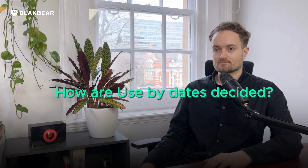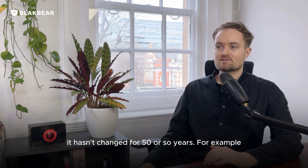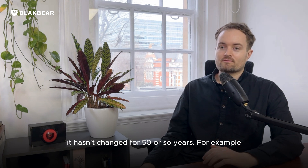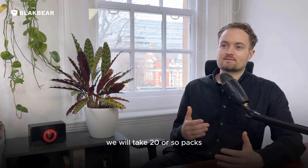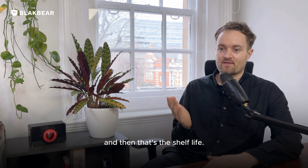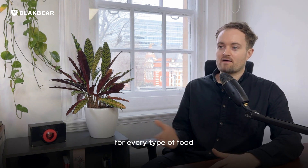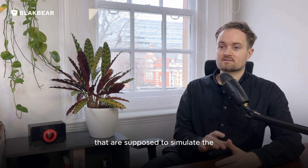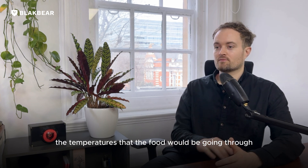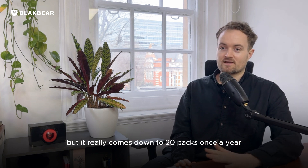For use-by dates, how are these usually decided? The way we choose use-by dates hasn't changed for 50 or so years. For example, on chicken, meat, or fish, we take 20 or so packs, open one every day, and see when it spoils — that's the shelf life. The industry does this once a year for every type of food, storing the foods at controlled temperatures that are supposed to simulate the temperatures the food would experience through the stores and into people's homes. It really comes down to 20 packs once a year to determine use-by dates.